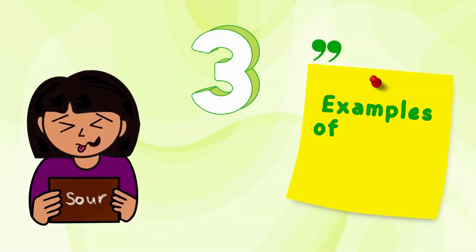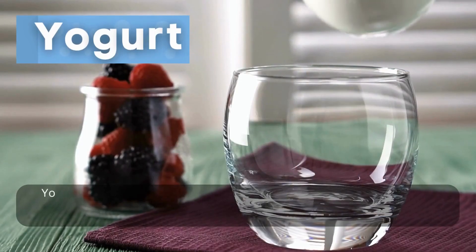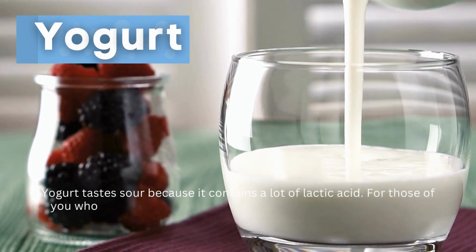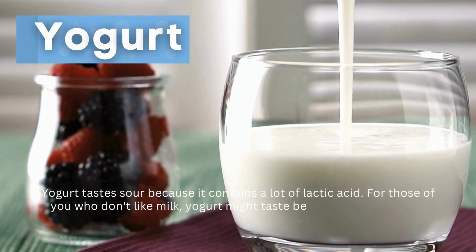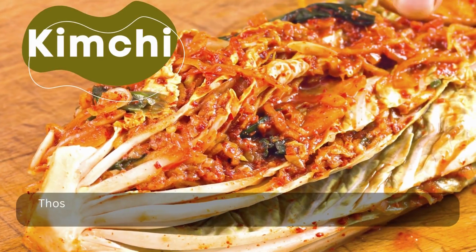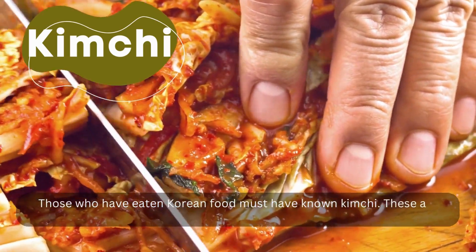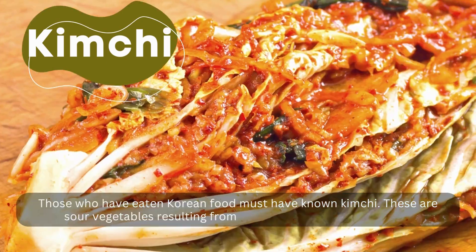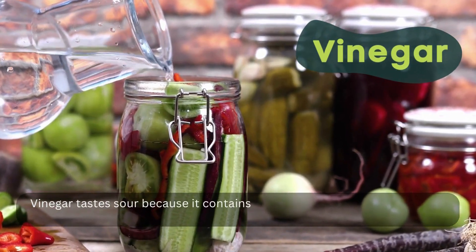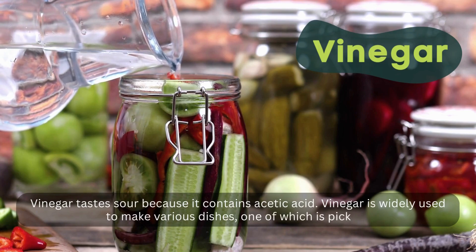Number 3: Examples of foods and drinks that taste sour. Yogurt tastes sour because it contains a lot of lactic acid. For those who don't like milk, yogurt might taste better, especially if you add sweet fruits. Kimchi — those who have eaten Korean food must have known kimchi. These are sour vegetables resulting from a process called fermentation. Vinegar tastes sour because it contains acetic acid. Vinegar is widely used to make various dishes, one of which is pickles.